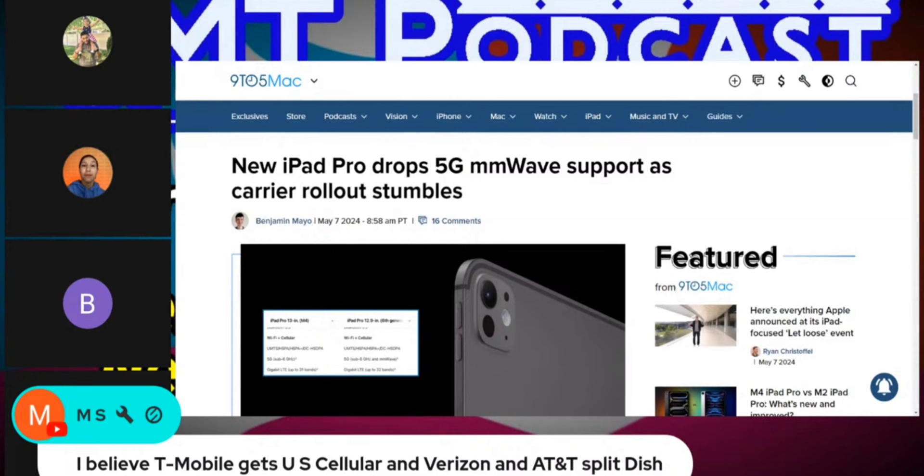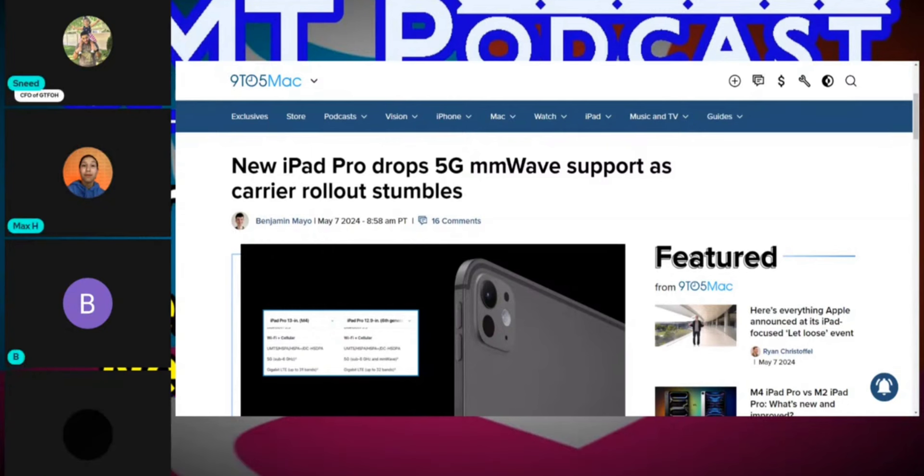Oh, hold up, hold up, let me do something really quick. Yes, yes, finally, I am so excited about this topic. Go ahead, Chacha.